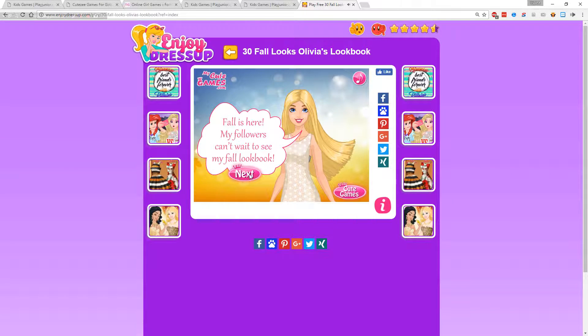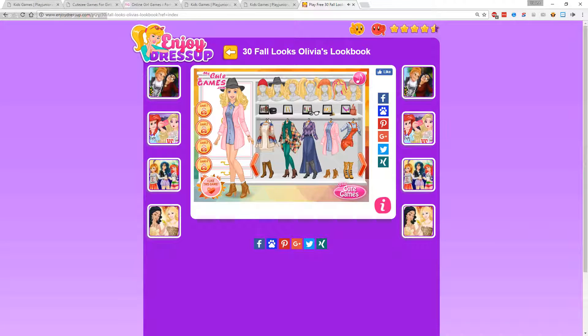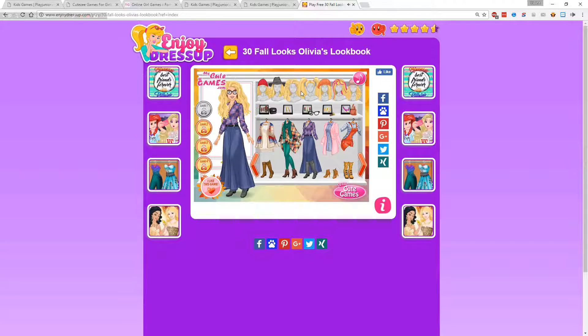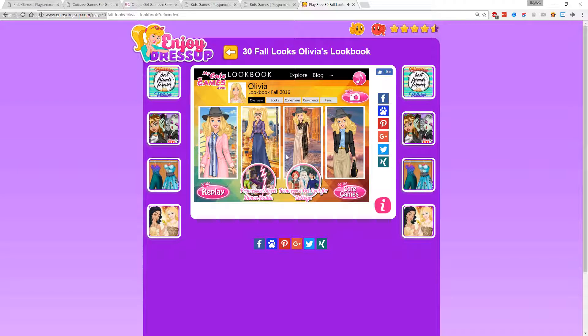Fall is here. My followers can't wait to see my Fall Logbook. Can you help me create it? Sure. I'll just choose this — that looks good. Don't hit that button. Look one. Is this all I can do? Oh, there's more stuff here. So I can choose two things — the bottom and the top — and then I can choose a look. I think we just saw four looks, but it was called 30. Why is it called 30? It doesn't make any sense. There's four. Okay, we're done with that game.